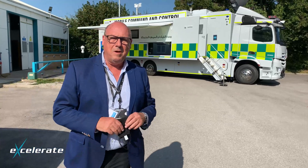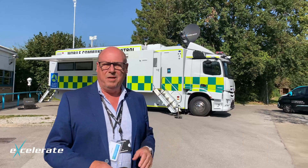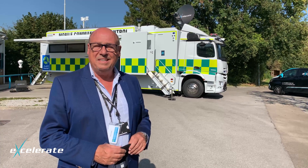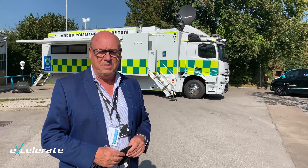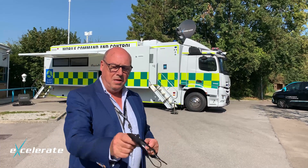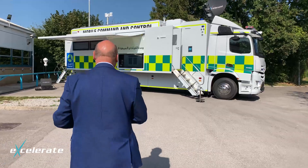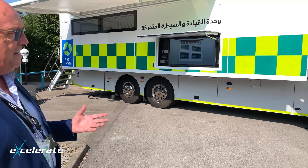Look at the beast we've got behind us — we can break cover on this now because this vehicle was signed off this week by our client, Hamad Medical in Qatar. This is the fifth command vehicle that we've actually built for that particular customer, so very, very pleased — and the customers are very pleased too.